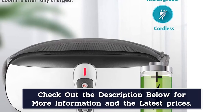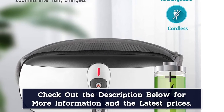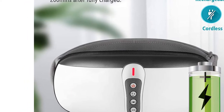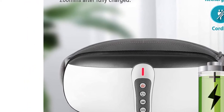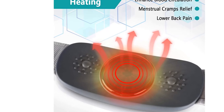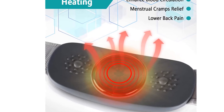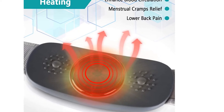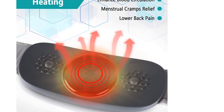You can put the slimming belt on the area you would like to focus, including your abdomen, shoulders, thighs, waist, and more. The shell is made with top-quality ABS material, durable and easy to clean. The inner lining is made of mesh polyester fiber, which is comfortable, breathable, and sweat absorbent. The belt is adjustable up to 42 inches and fits different body types.